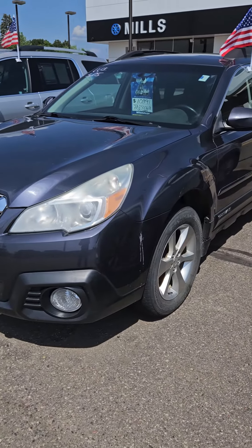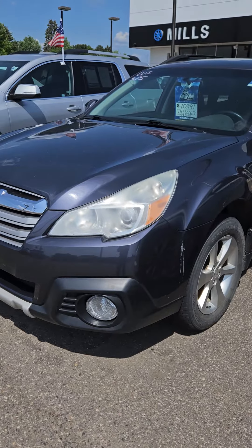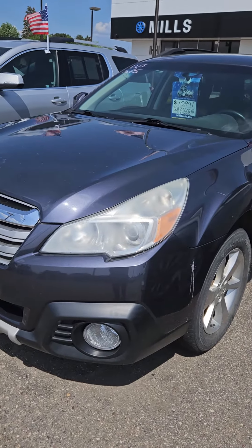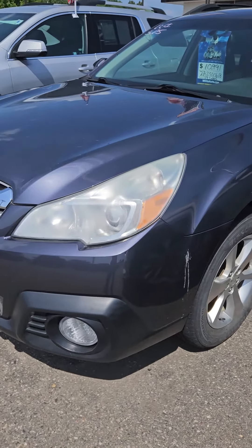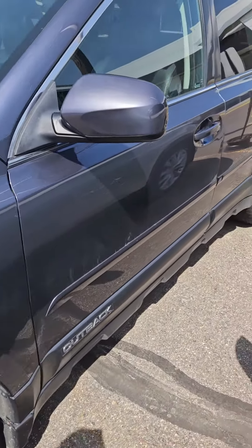This is Charles Rupert at Mills GM in Baxter, Minnesota, looking at a 2014 Subaru Outback. Stock number is 2A230061B. Fresh trade-in, has not been through the shop or detail yet.